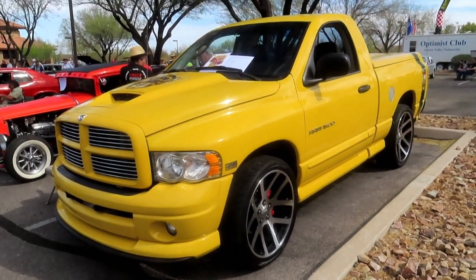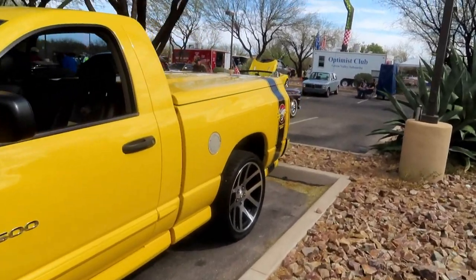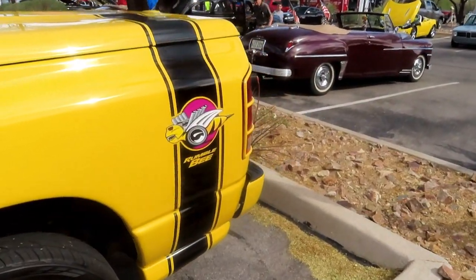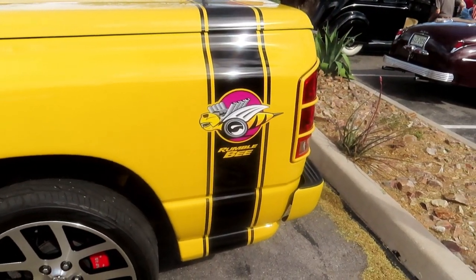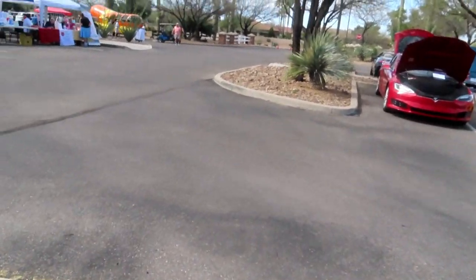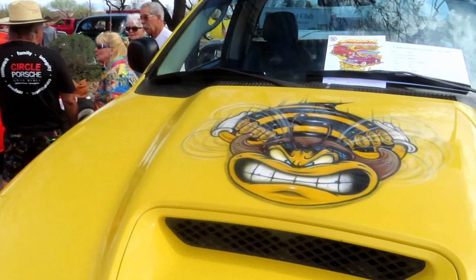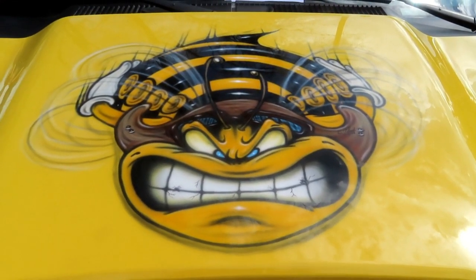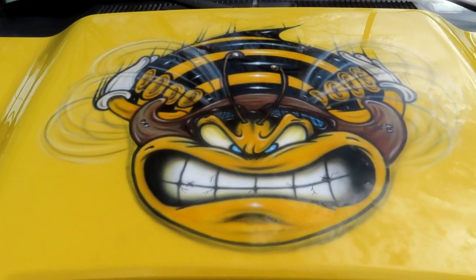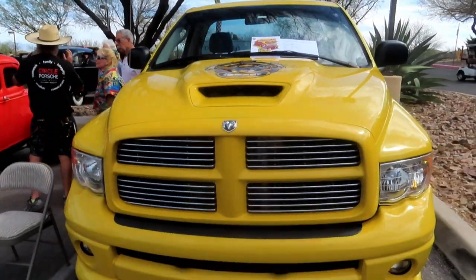Right here we have a 2005 Dodge Ram Rumblebee. I'm going to show you a couple of things on this. It has the signature Rumblebee stripe here on the back, and then somebody airbrushed a really cool graphic on the hood. Check that out — that's pretty cool. 392. Beautiful truck.